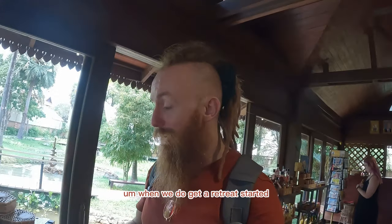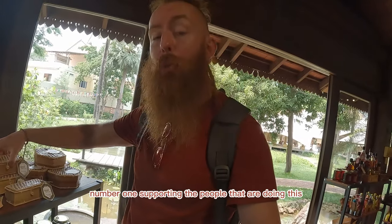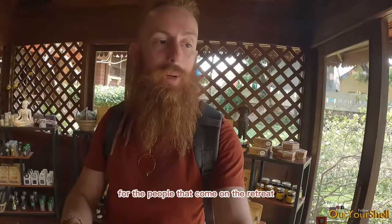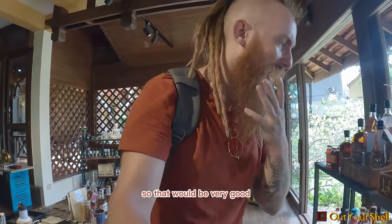When we do get a retreat started or we join a retreat here — can you imagine? Number one, supporting the people that are doing this. Little gifts like this that everyone could have. There's three or four things in here that we could happily get for the people that come on the retreat. In fact, we've got another deposit coming soon, so that would be very good.